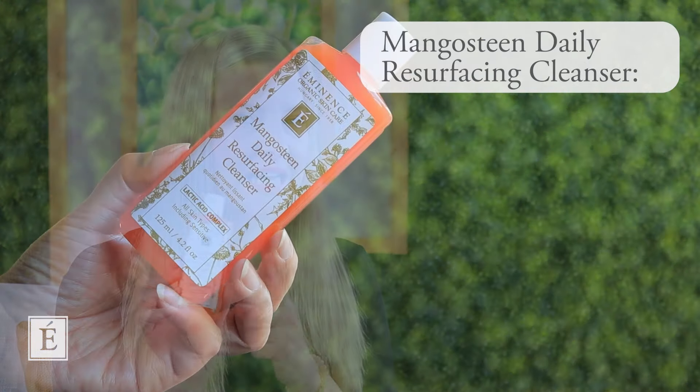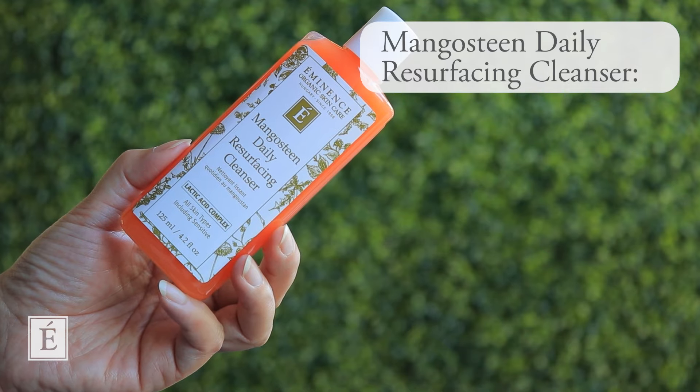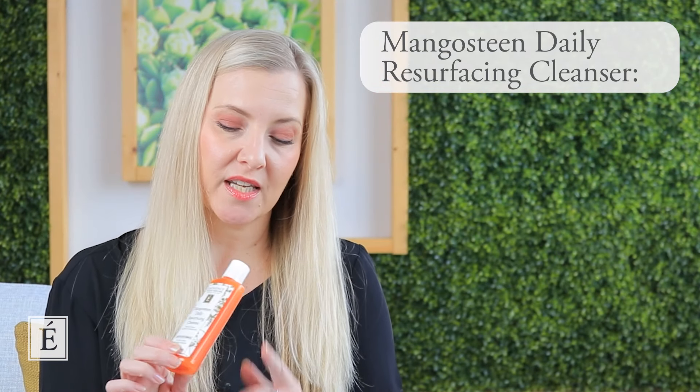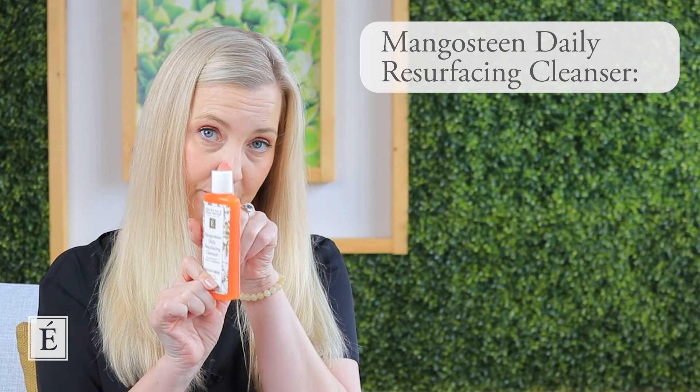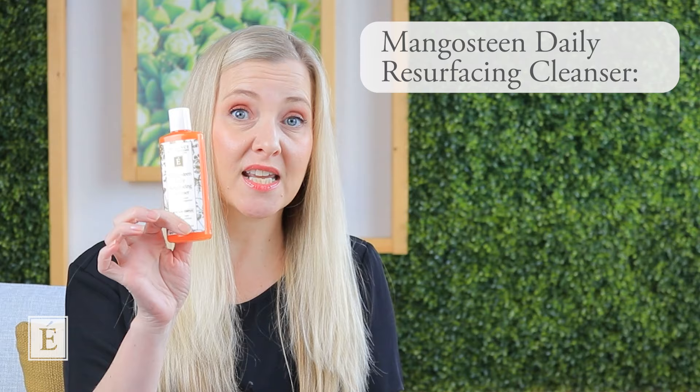As we look at routine, we know that we cleanse the skin all the time. It should be the number one thing that we want to do every day and every night. And I'm pulling up — yes, you probably have guessed it — our beautiful Mangosteen Daily Resurfacing Cleanser. This is a really great add for almost everyone. It could be your shower buddy because it has a great clip top on the lid.